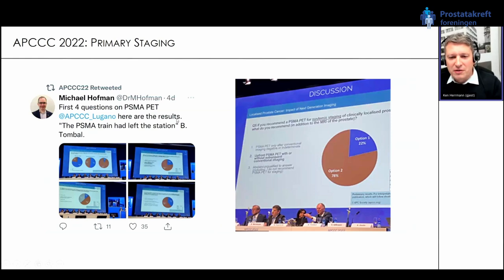The big breakthrough was at the APCC meeting, where the audience was asked how they would use PSMA PET for systemic staging. They said they would recommend upfront PSMA with or without subsequent conventional imaging in high-risk prostate cancer — the response was 78 percent, which means consensus. Bertrand Tombal from Belgium then said after the discussion: we can continue to discuss for hours, but the PSMA train has left the station. This is also what we see in clinical routine.